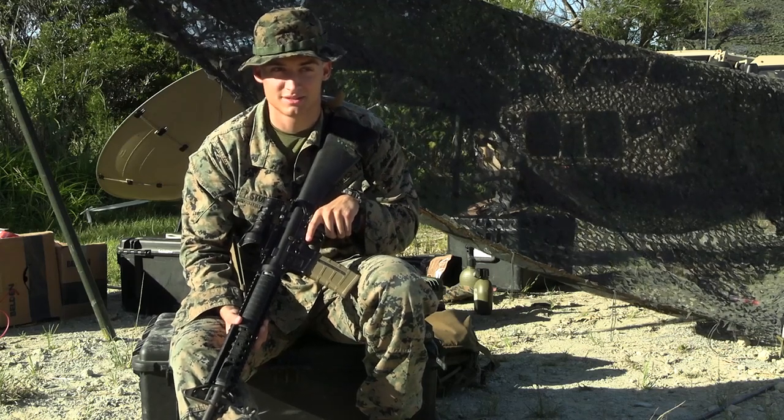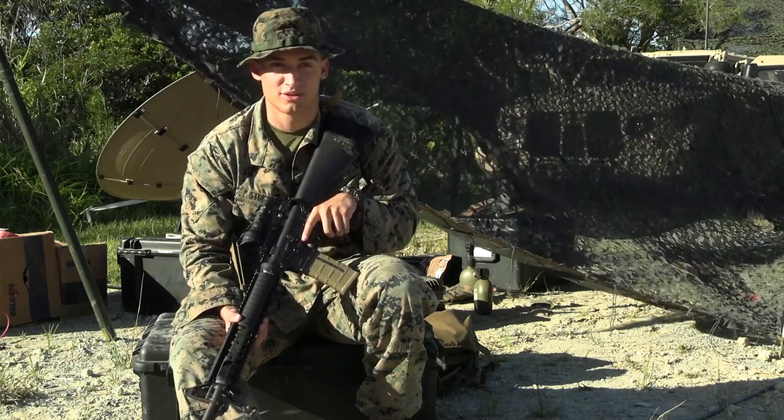My name is Corporal Stoddard. I'm a 0621 transmission systems operator.